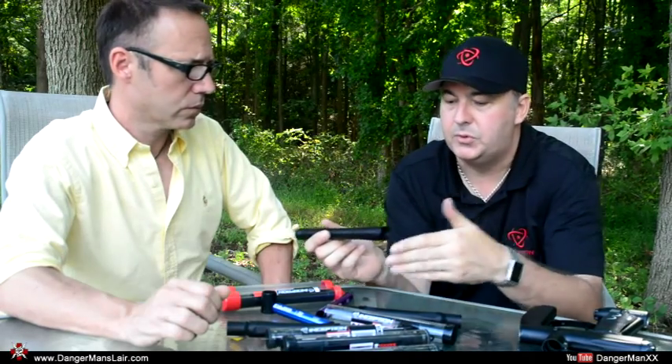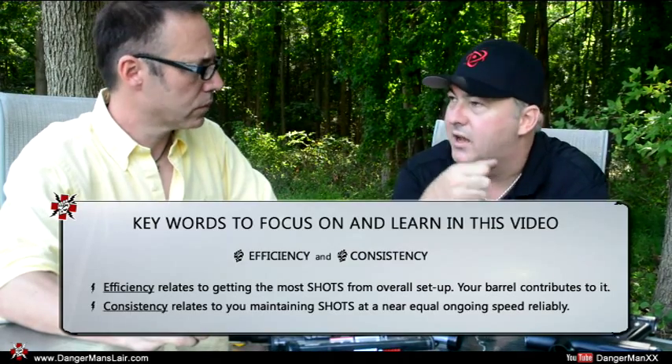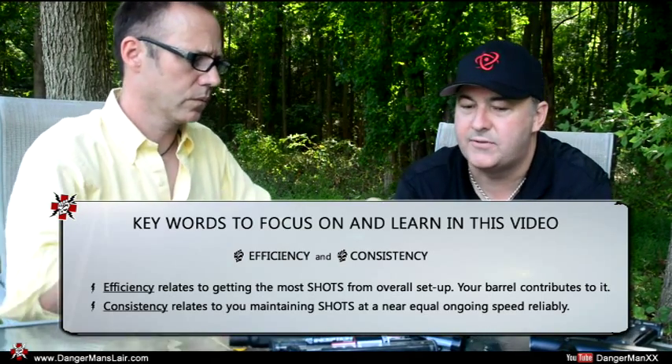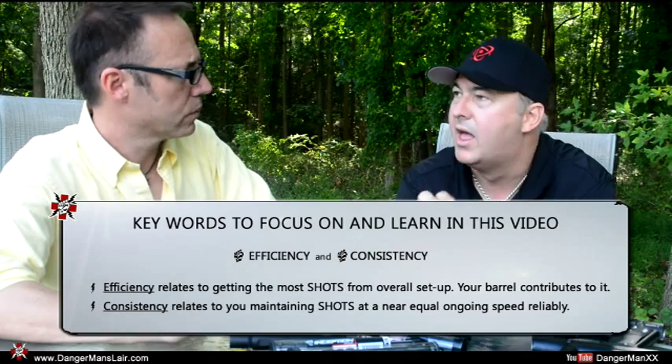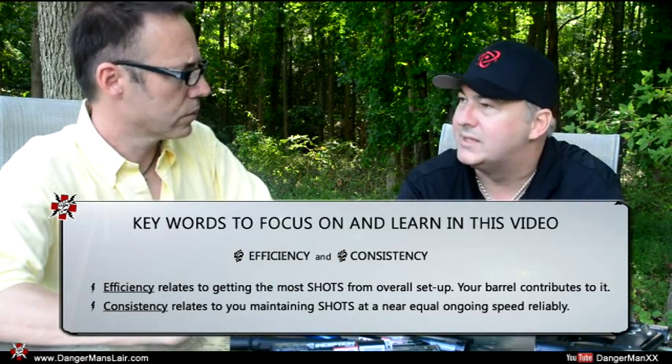When you shoot a large number of reballs through a two-piece barrel, you'll actually see where rubber starts building up in the front of the barrel from multiple impacts over time. By testing hundreds of thousands of shots, we actually saw that buildup in the front of the barrels. You can also do the test where, if you take talcum powder, put it in the front of your barrel and fire a ball, you'll see it leave lines in the front. So the paintball always hits the front of the barrel.